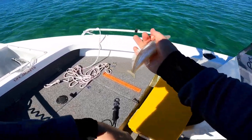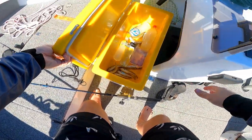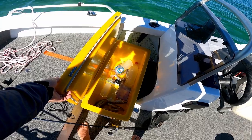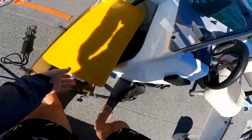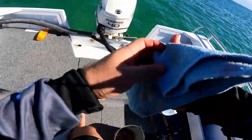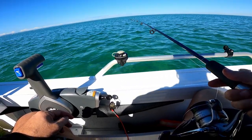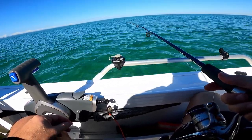Nice little winter whiting. In with the ice. Getting a few now, which is good. Beautiful day out here today — a lot of clouds in the sky really, hardly any breeze.